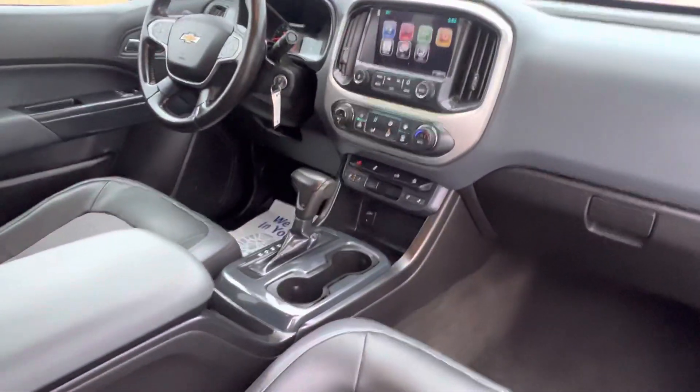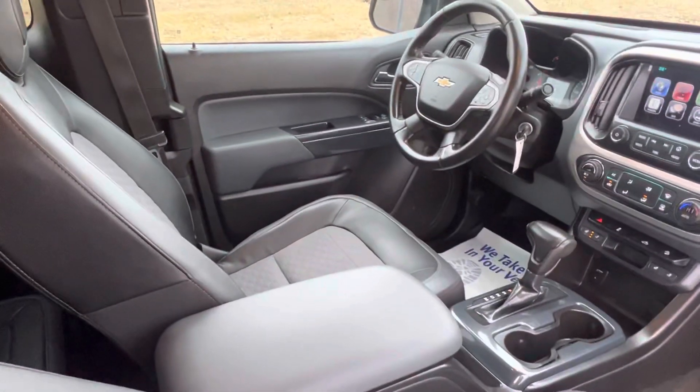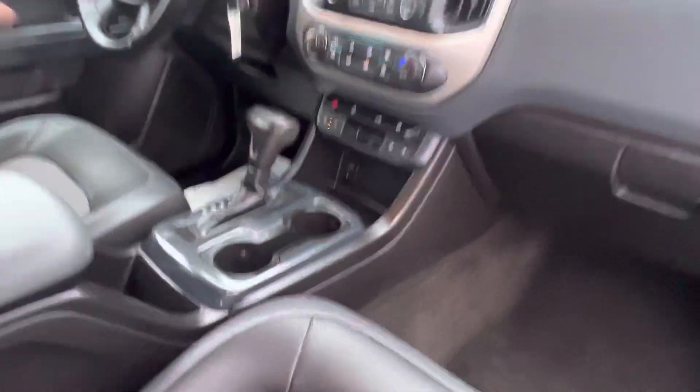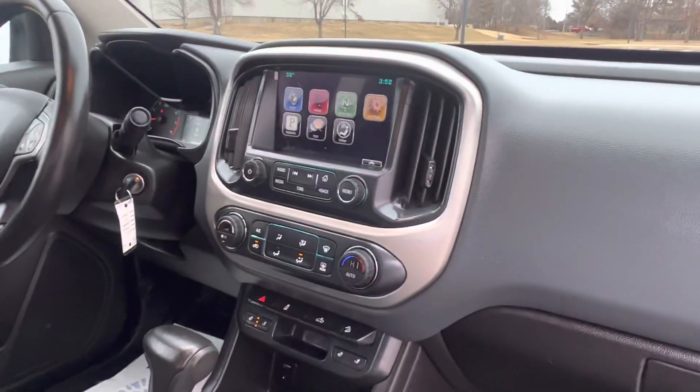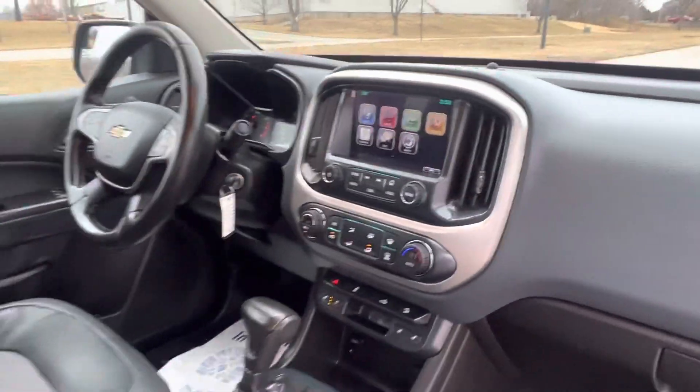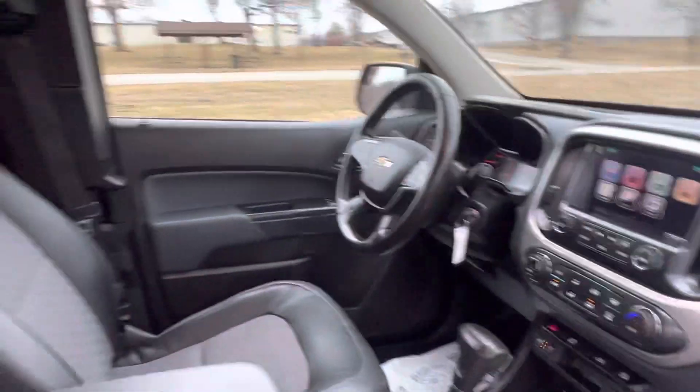So we've got leather-cloth combo, heated seats, center shift. It's got the big radio display, backup camera, 50,000 miles. You can hear it running — it's a smooth running truck.